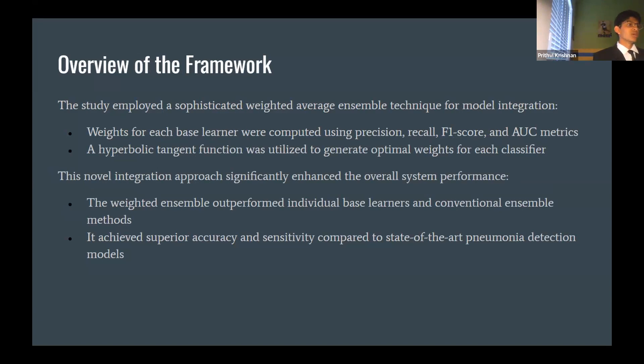The ensemble outperforms individual base learners and conventional ensemble methods, achieving superior accuracy and sensitivity — specifically 98.81% accuracy and 96.2% sensitivity, which is higher than any other current research in this area.